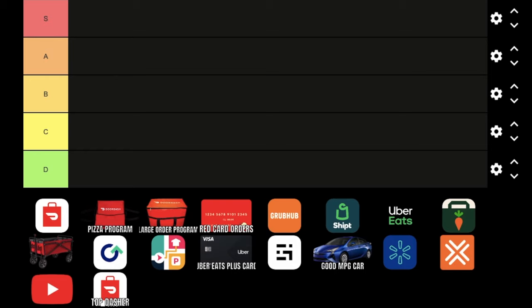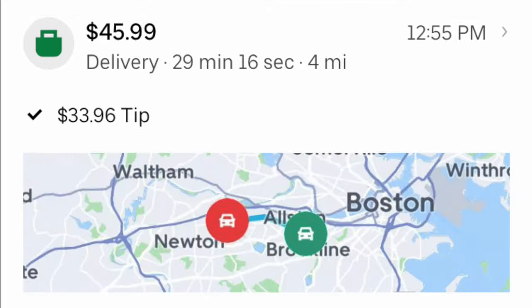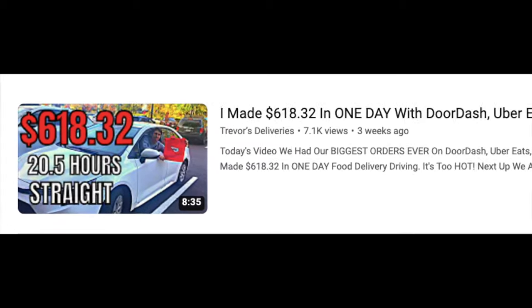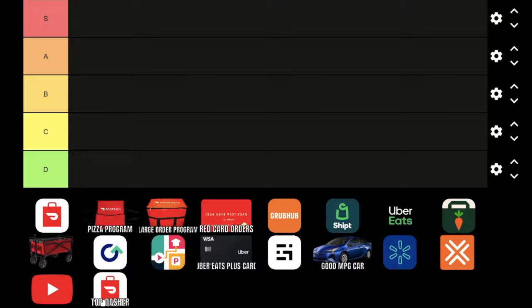What is going on YouTube? In today's video, we'll be going over the top apps, items, and programs that you need to increase your hourly pay as a delivery driver. The point of this video is to optimize your account to make sure you get the largest orders on these apps. As someone who has made $618 in one day doing food delivery, I'm going to be ranking everything from S tier, which is the most profitable, to D tier, which is not as helpful.